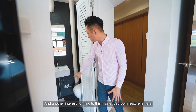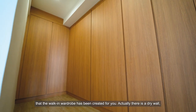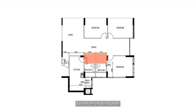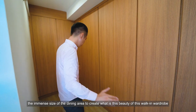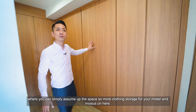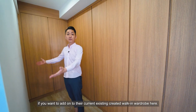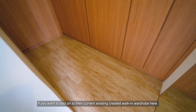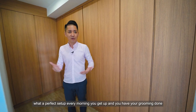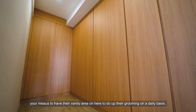Another interesting feature of this master bedroom is the walk-in wardrobe that has been created with a dry wall carved out slightly from the dining area — using the immense size of the dining area to create this beautiful walk-in wardrobe. It provides ample clothing storage for your mister and missus, and you could even add a vanity area. Right in front is a good-size full-length mirror, making it a perfect setup — every morning you can do your grooming and your missus can use the vanity area on a daily basis.